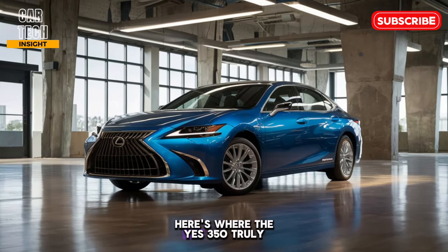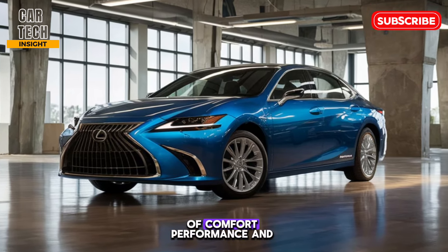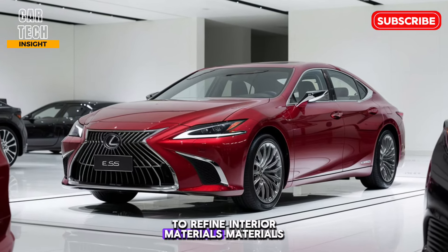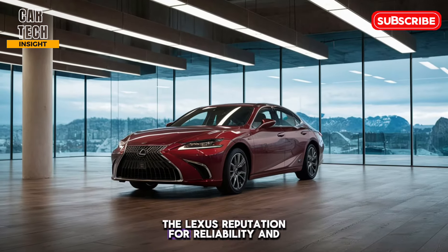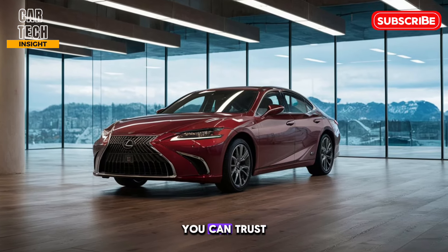Here's where the ES 350 truly shines. It offers a winning combination of comfort, performance, and technology that's hard to beat in this class. The refined interior and luxurious materials create a truly special driving experience. Plus, the Lexus reputation for reliability and outstanding customer service makes it a long-term investment you can trust.